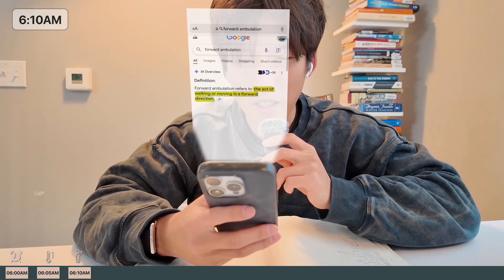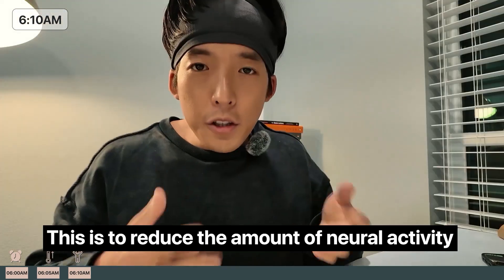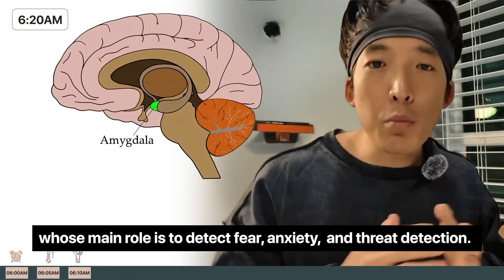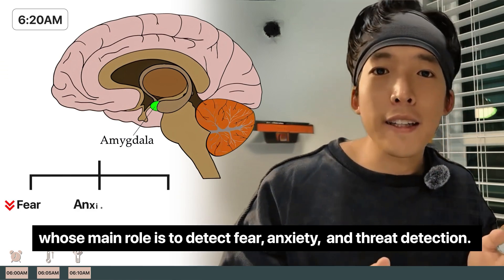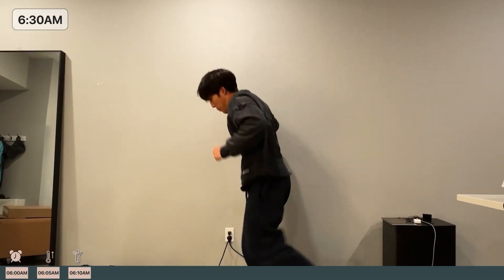Forward ambulation — which is just walking — is next. Huberman goes for a 30 to 40 minute walk after waking. This is to reduce the amount of neural activity inside our brain structure called the amygdala, whose main role is to detect fear, anxiety, and threat detection. Basically, you'll feel a lot less stress by doing forward ambulation.